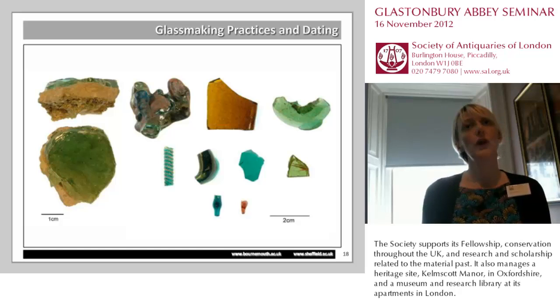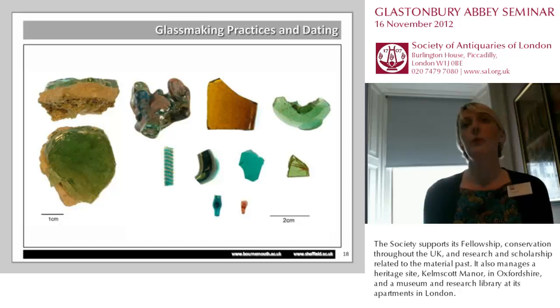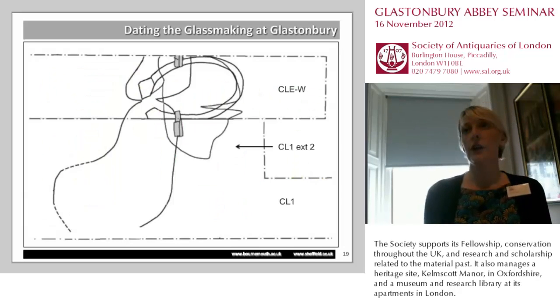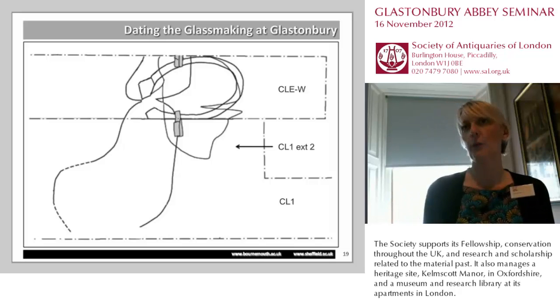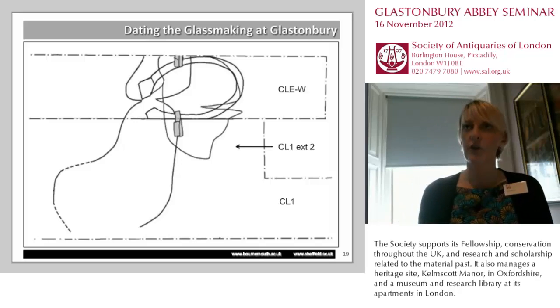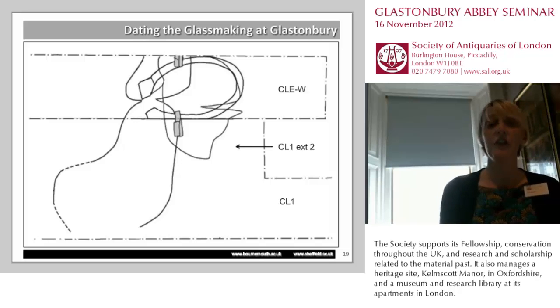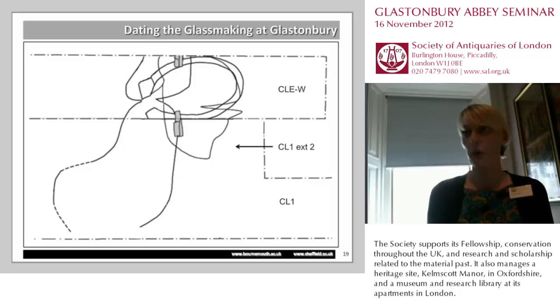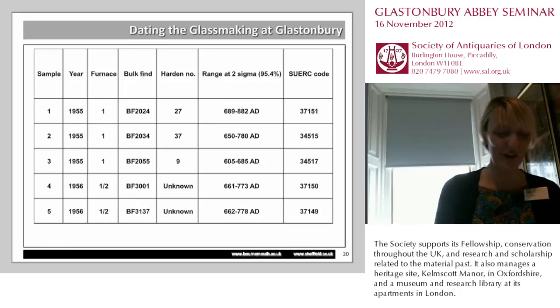Glastonbury is one of the most comprehensive and wide-ranging sets of archaeological glassmaking material we have in the early medieval period, so getting a good date for Glastonbury is absolutely crucial. We were extremely fortunate as part of this project to be able to conduct radiocarbon dating — and I'd like to thank the Norfolk Fund and the Society of Medieval Archaeology for making this possible — because we were able to take five samples of charcoal: three from the area around furnaces 1 and 2 from the 1955 period, and two from the later 1956 period. The results were quite significant and very exciting.